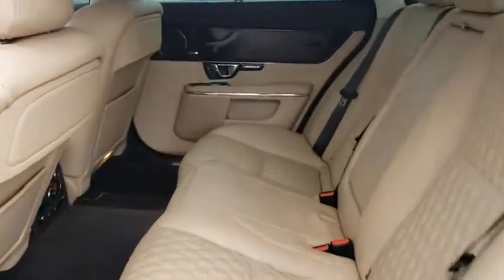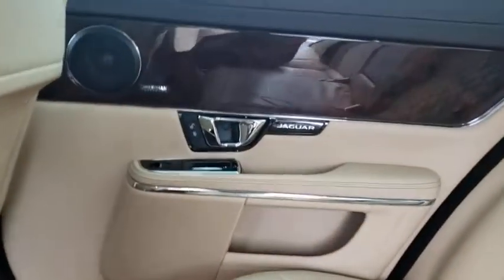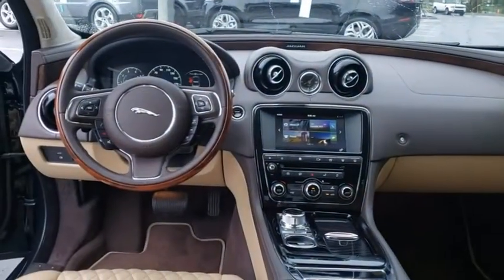Power passenger seat, keyless entry, remote engine start, traction control, stability control, anti-lock braking system, Bluetooth.